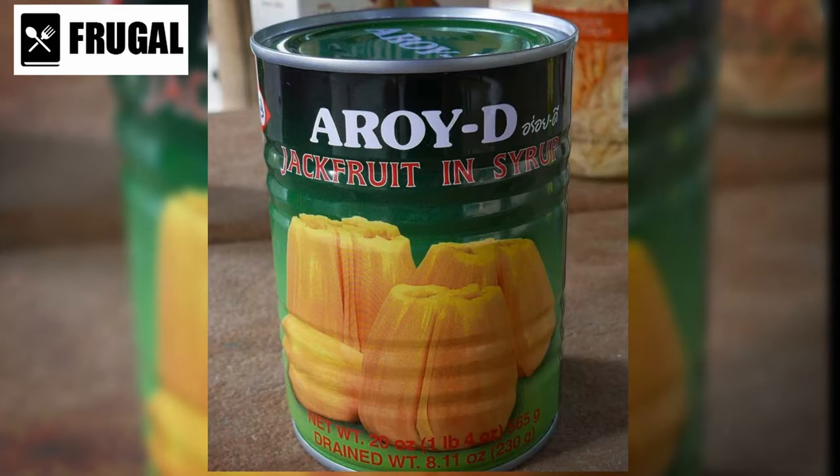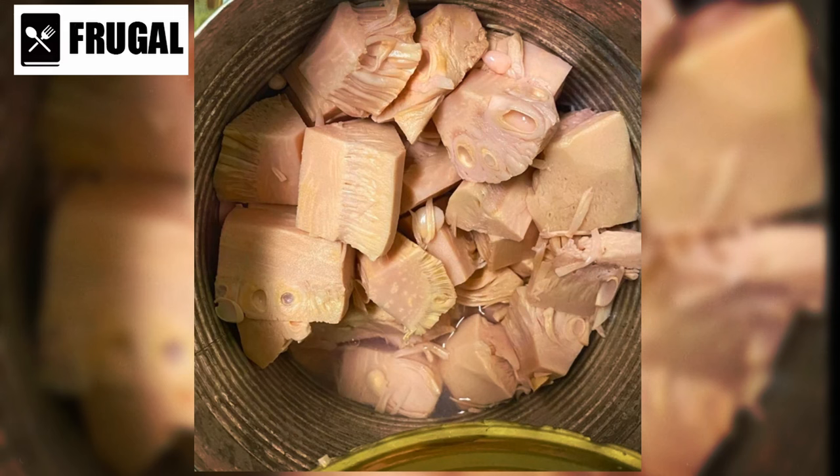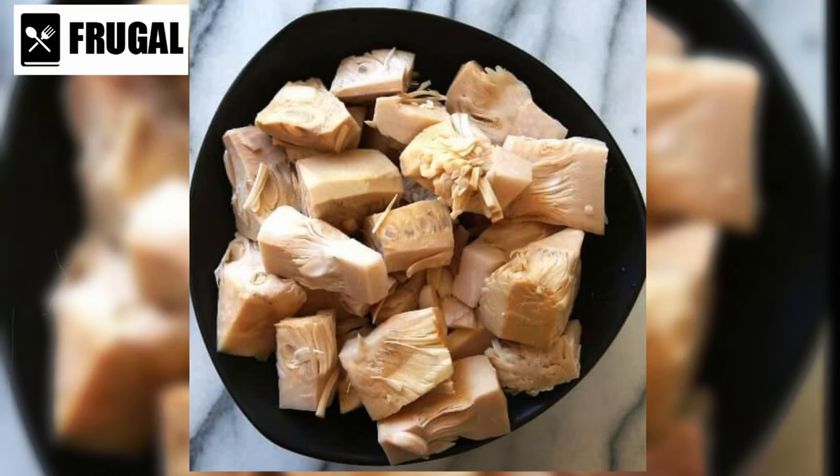In addition to its texture, canned jackfruit is relatively neutral in flavor, allowing it to absorb the flavors of the ingredients it's cooked with. This makes it incredibly versatile and adaptable to a wide range of cuisines and recipes. Whether you prefer sweet and tangy barbecue flavors or spicy Asian-inspired dishes, canned jackfruit can be customized to suit your taste preferences.